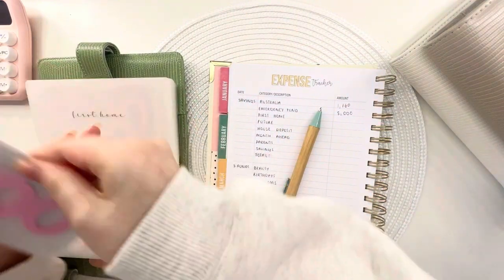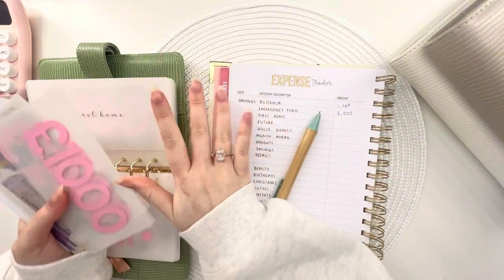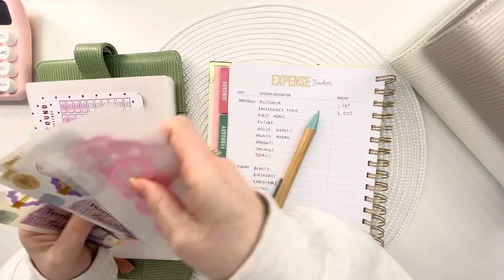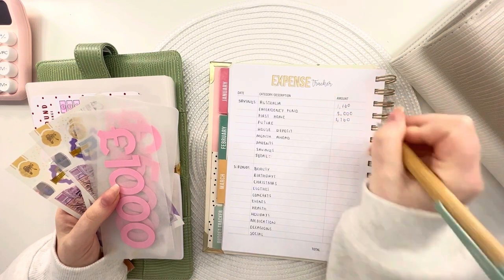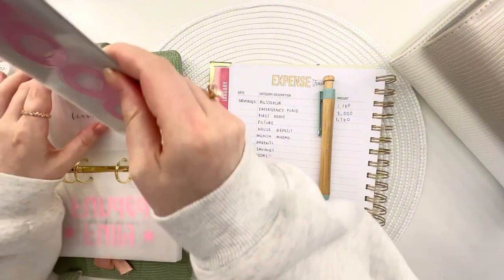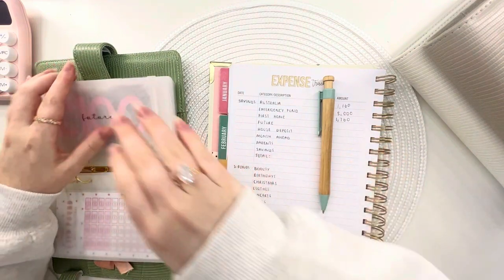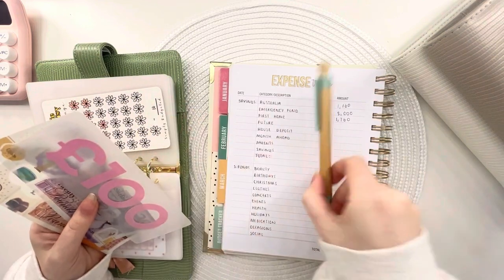I'm looking at buying my first home in the next two to four years — don't really know how it's going to plan out, I always change my mind. We've got £1,760 in the house deposit fund, and this is basically going to be for anything that's not the Lifetime ISA. I think I'm just going to keep it all in one fund to keep it simple.